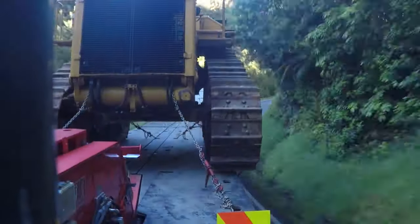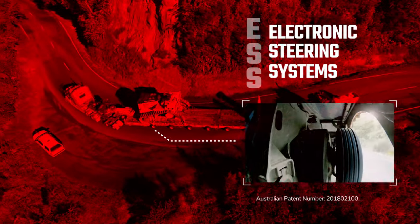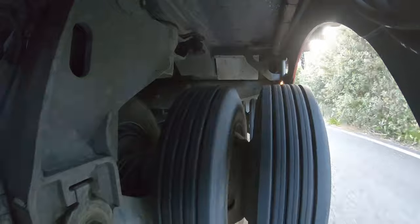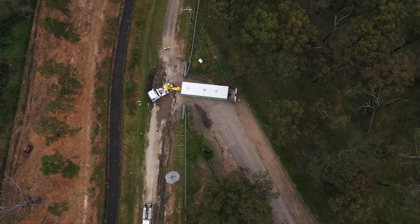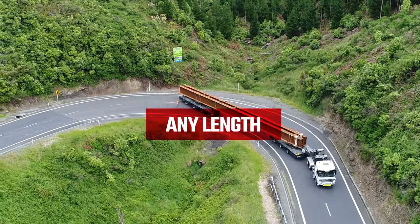ESS will steer your operation in a new direction. There is nothing that compares to the capability of TRT's patented ESS. ESS offers flexibility with all axle steering, allowing you to get around any corner easily with your trailer, any length and any width.